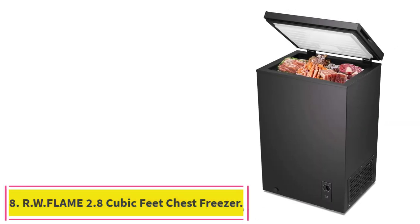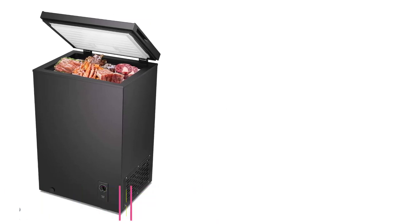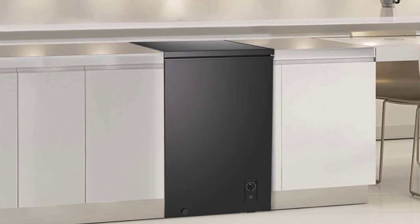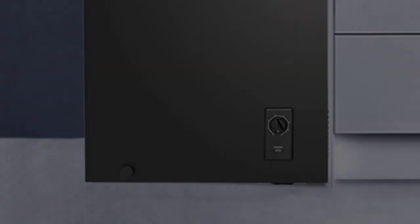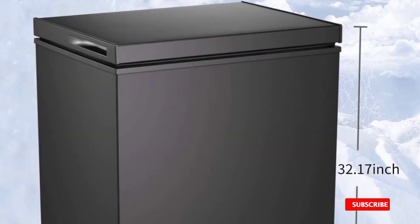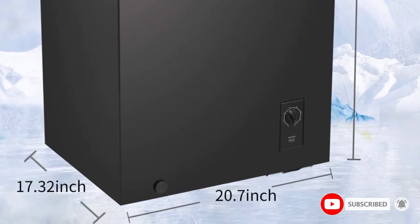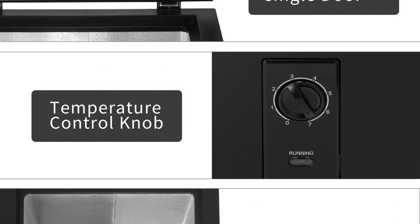Number 8: the RW Flame 2.8 cubic feet chest freezer. This is a large capacity, space-saving, and energy-efficient freezer with adjustable temperature control and a low noise level. With an efficient manual defrost system and a front-entry defrost drain, cleaning and defrosting is a breeze. The freezer also features a balanced hinge-style door that provides hands-free use. It can store a variety of food items such as seafood, ice cream, and meat.